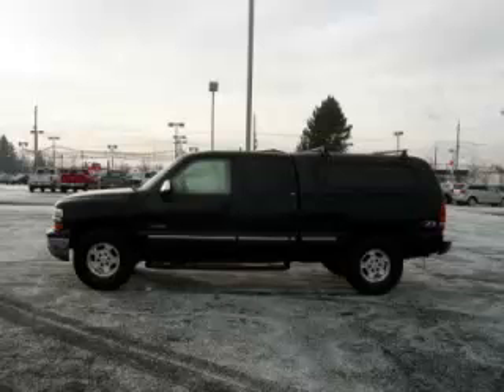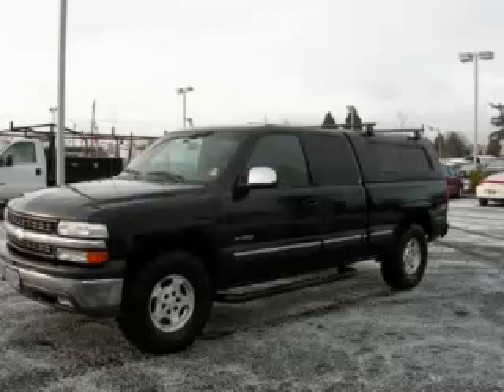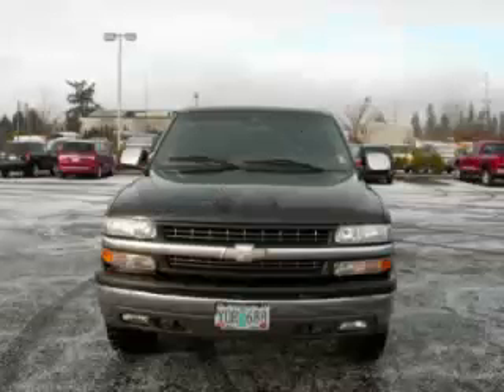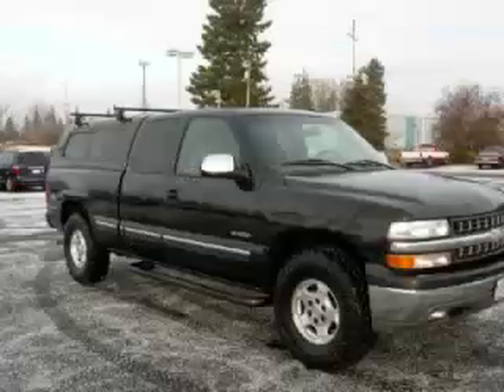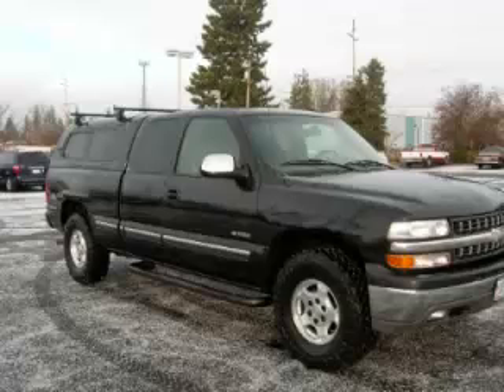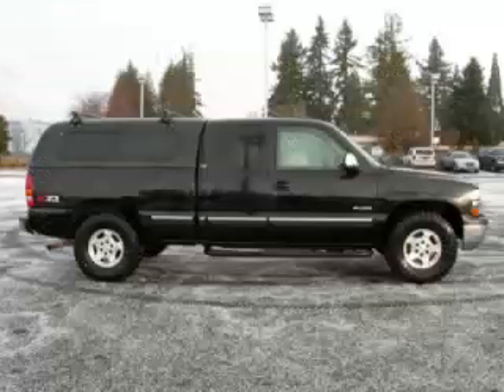This is a 2001 Chevrolet Silverado 1500 LS Z71 with canopy, with just 93,000 on the odometer. This Chevrolet remains competitive in its class, delivering comfort, reliability, and a 4.8-litre V8 engine.